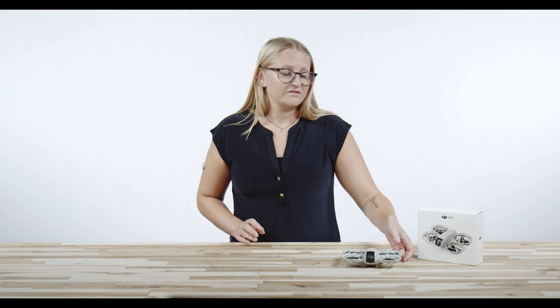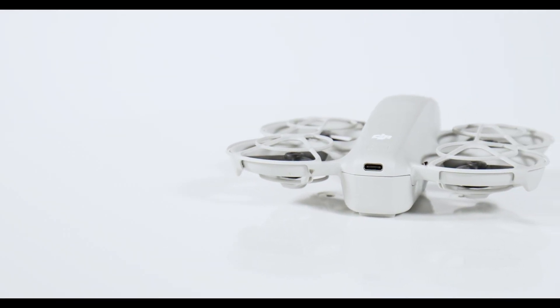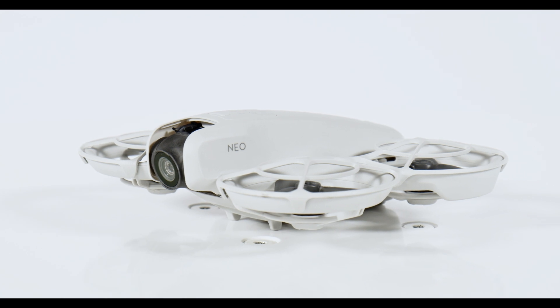Let's start with the design. The DJI NEO has a sleek aerodynamic profile that's not only visually striking, but also optimized for performance. Its compact size makes it highly portable, so you can easily take it on all of your adventures.